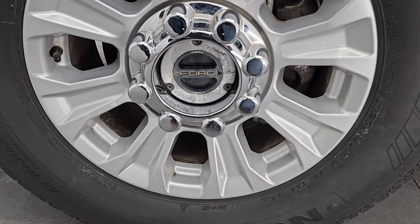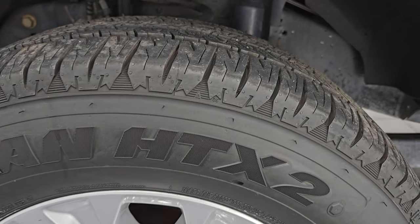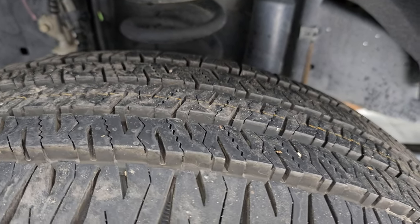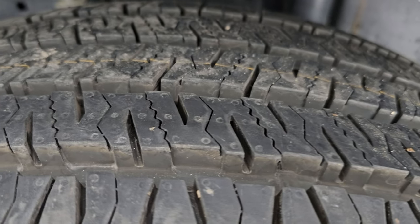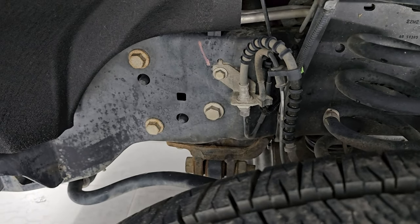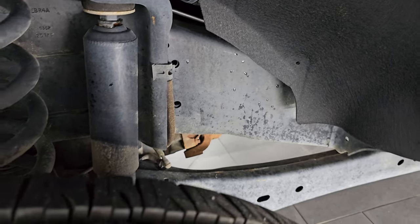It comes with the painted 18-inch alloy wheels and it has brand new Nexen Rodian HTX II tires. These are LT275-65R18s. They still have the wear knobs on them from being brand new. We put those on in our safety inspection.